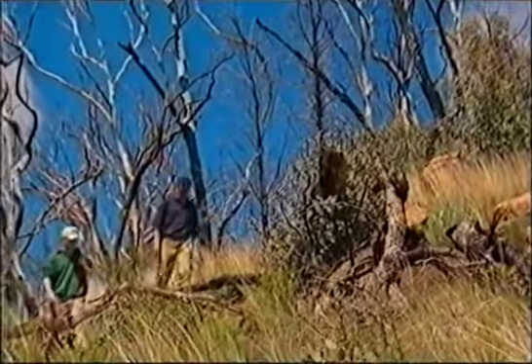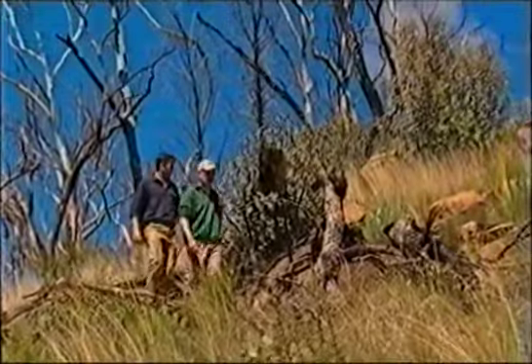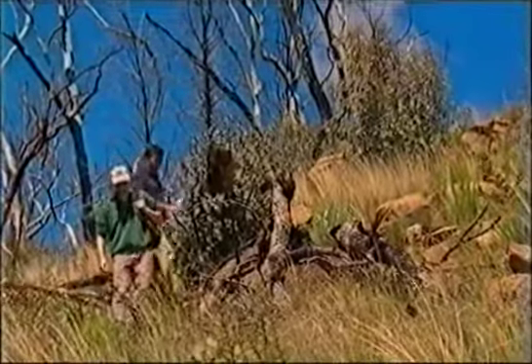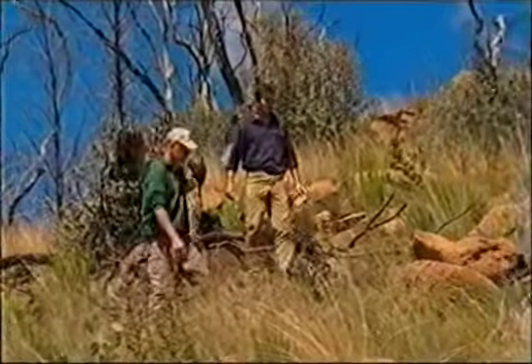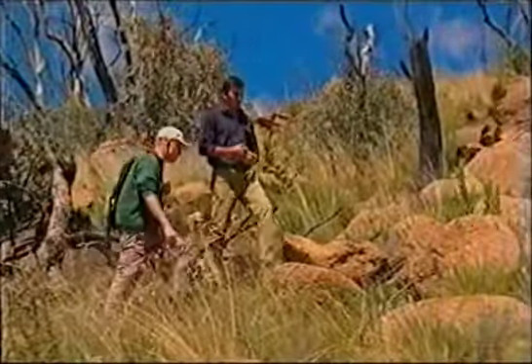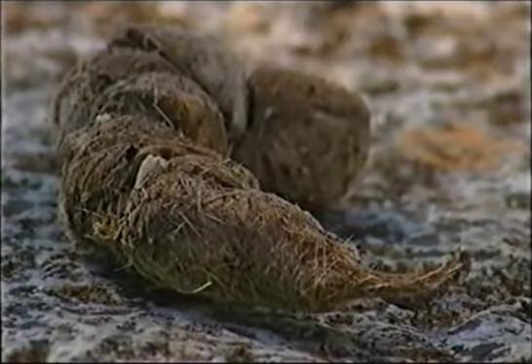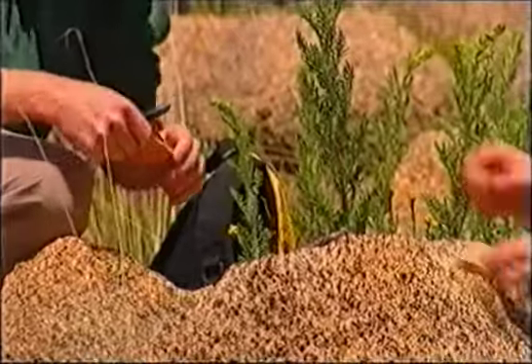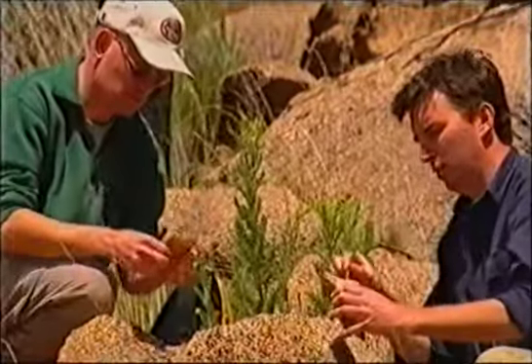But James and Andrew were not about to give up. They started searching for signs of the quolls among the devastation, and to their utter amazement they found the quolls' unmistakable calling cards — their scats. Initially they were surprised that the quolls survived at all, and subsequently, studying them, they realised the animals had recovered very quickly after the fire.